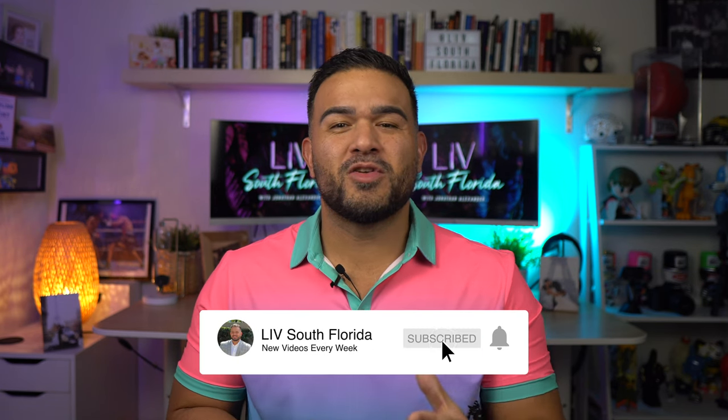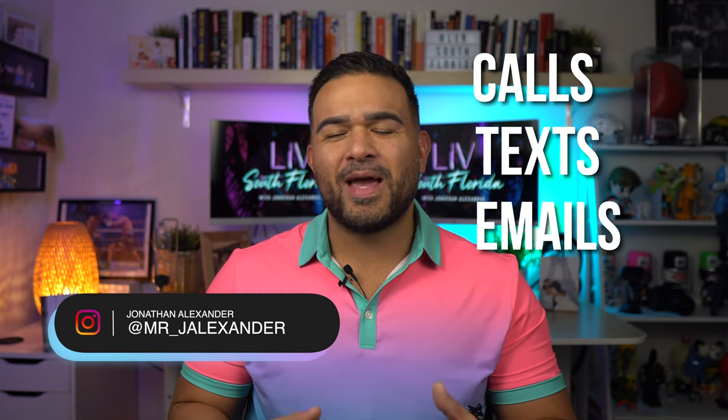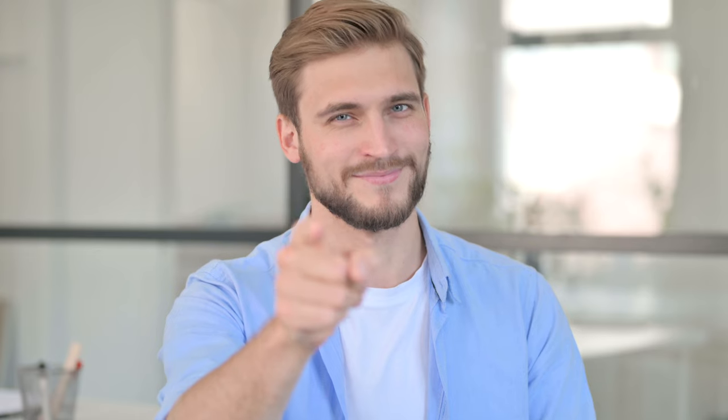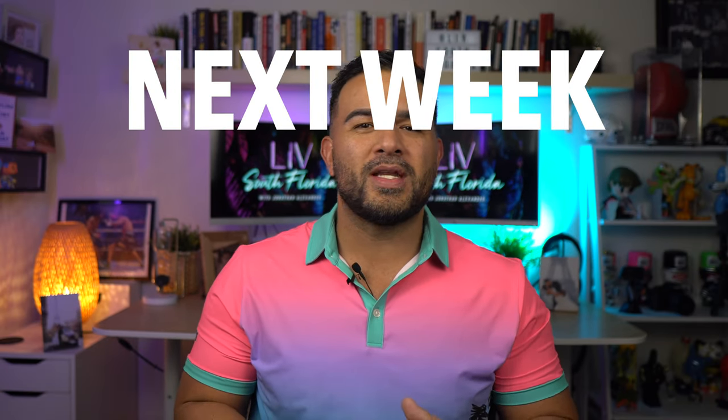If this is your first time on the channel, welcome. If you want to know what it's like to live in South Florida and cities like Boca Raton, then make sure you consider subscribing and tap that bell for notifications. Go ahead and hit the like button too if you find this video helpful, maybe even share with someone who may be looking for a home in Boca. My name is Jonathan. My team and I get calls, texts, emails, and messages on social media from people just like you every single day that are looking to make the move to and around South Florida. Whether you're looking to make a move next week, next month, or even next year, give us a call or send us a text — all in the description below.